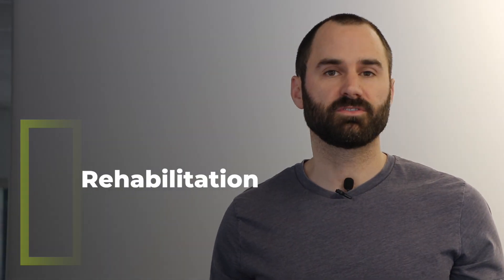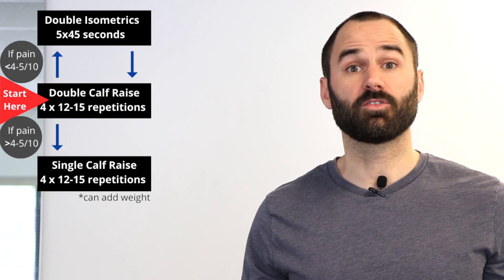With rehab, there are three main goals: decrease your pain, improve healing of the tendon, and then improve function. This flowchart gives us a way to accomplish that.